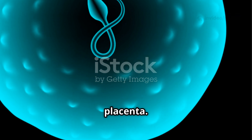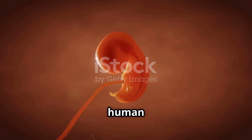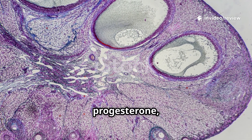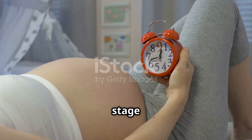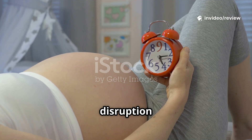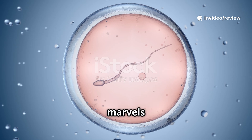Once implantation occurs, trophoblast cells secrete human chorionic gonadotropin, or HCG. HCG signals the corpus luteum to continue producing progesterone, which keeps the uterine lining thick and prevents menstruation. Every stage, from sperm capacitation to hormonal maintenance, is timed within hours — a delay or disruption at any step can prevent pregnancy.